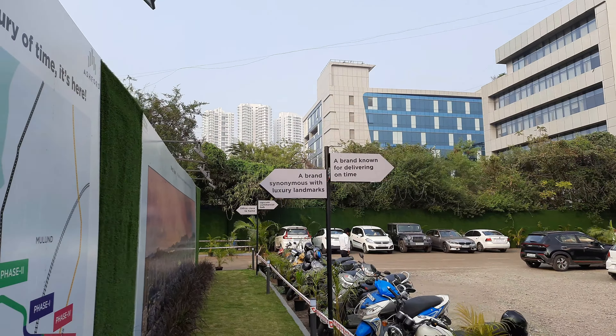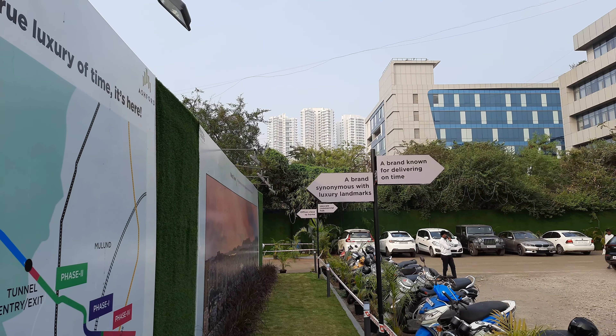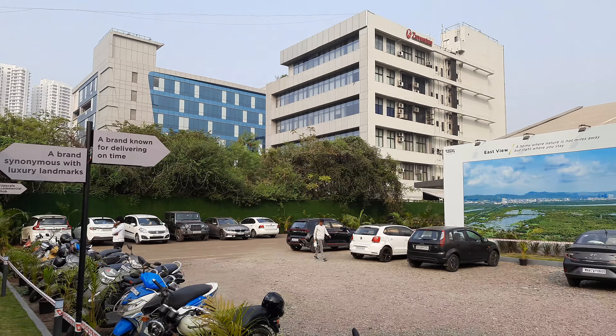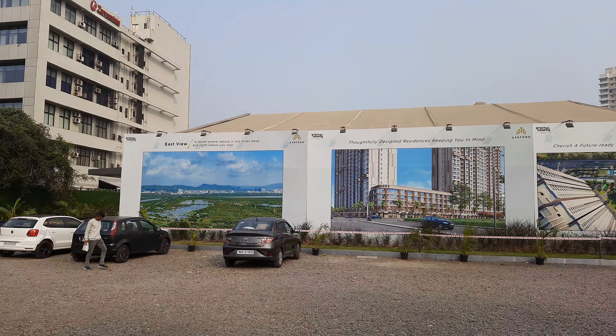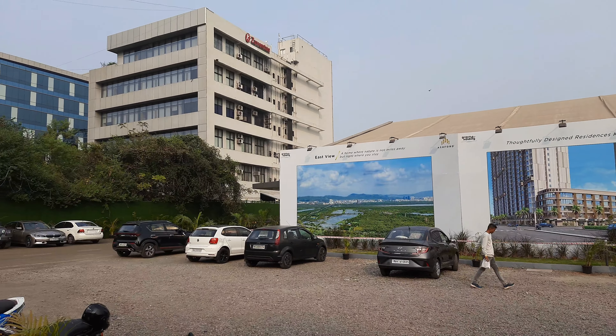The Ashford brand known for delivering on time is Ashford Royal, one of the finest delivered buildings in Mulund West. You have a view from East, and the commercial and retail sector is also part of the project. This is a freehold land parcel.